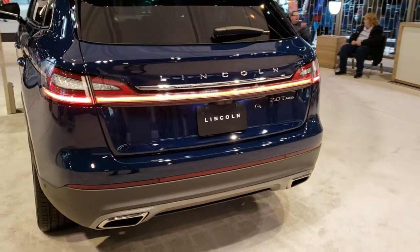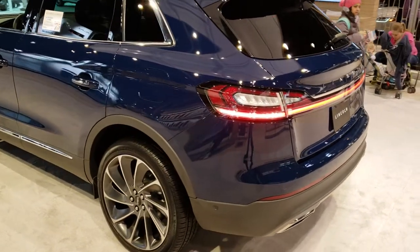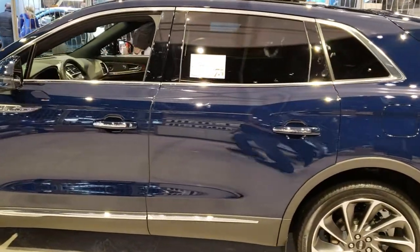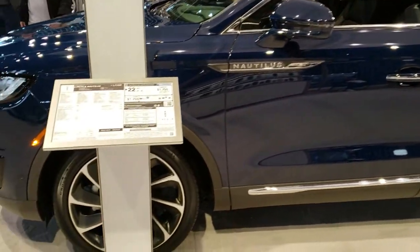Rhapsody Blue is the color on this one — really a good-looking color. It has the LED tail lamps. I just wanted to do a quick walk-around of it, and I'm going to try and do the Aviator coming up here in just a minute. I know that's all new for 2020.